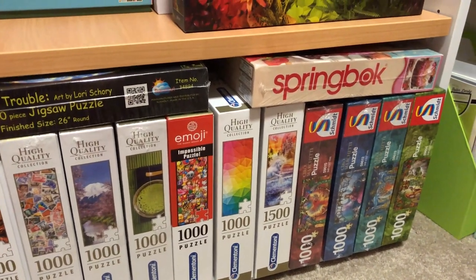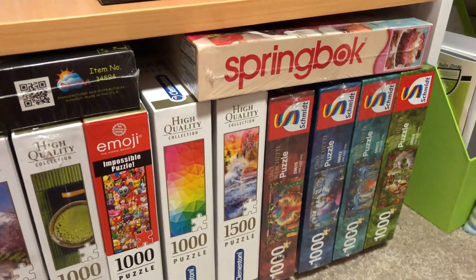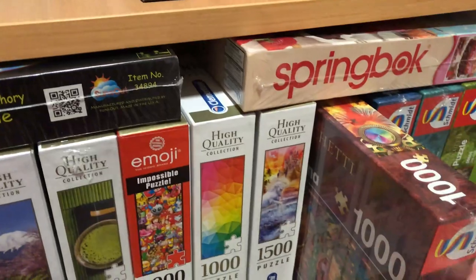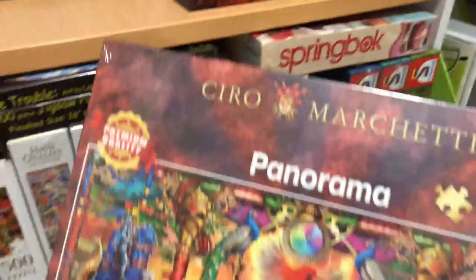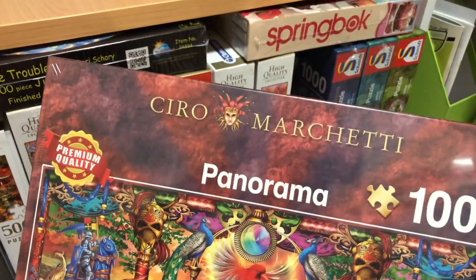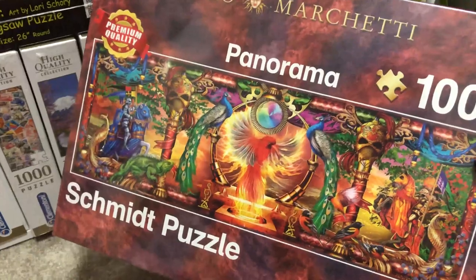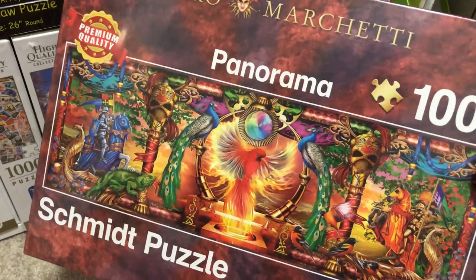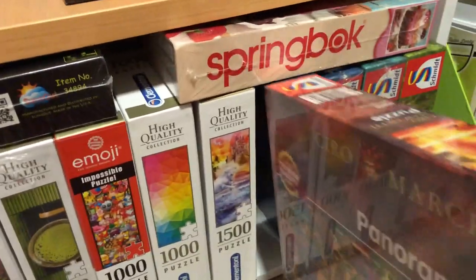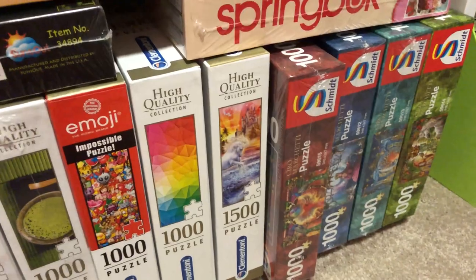So we're at the bottom of the shelf. First up I've got a few Schmidt ones — they're 1,000-piece panorama ones by this artist, I think it's Zero Machete — but each one has a different element. This one's sort of a fire element, then there's an underwater one, an earth one — that sort of thing. They're really nice.